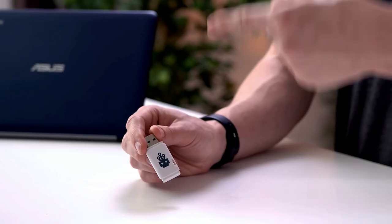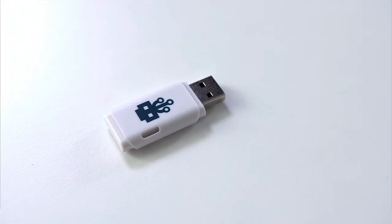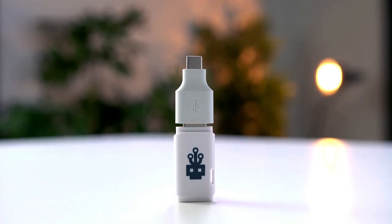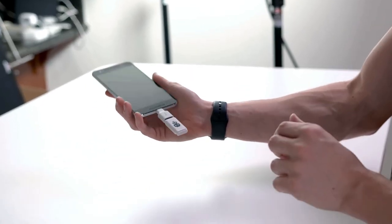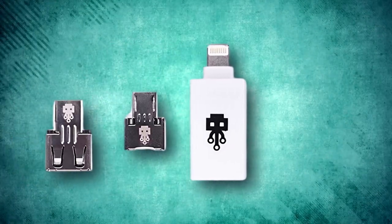USB Killer Stick. A spy's best tools are often the ones that blend in, just like a USB Killer Stick. This device may look like an ordinary USB stick, but it's far from it. When plugged into a USB port, it draws power, multiplies it, and discharges it into the data lines, typically disabling an unprotected device. It's a stress-testing tool that can bypass all known USB-C and Lightning security protocols.